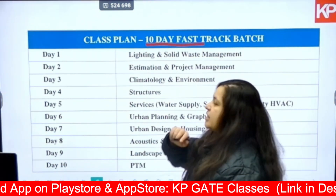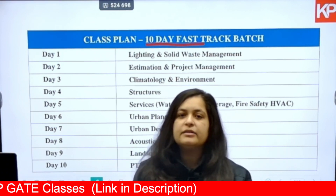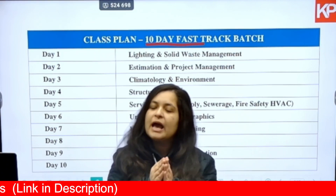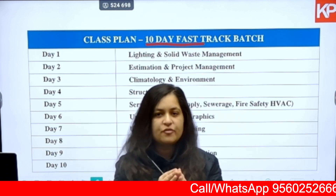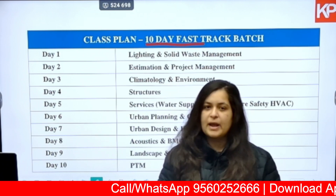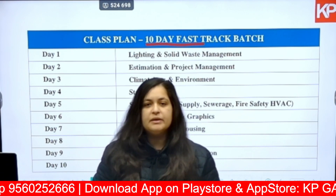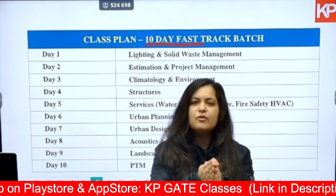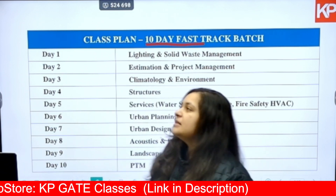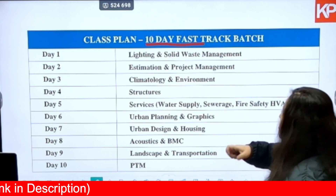This is the class plan for the 10-day fast track batch. From day 1 to day 10, we have scheduled it to cover the common part, the B1 part, as well as the B2 part of your exam. The common part is to be solved by all; B1 is for architecture students and B2 is for planning students. It's not mandatory — if you have done your bachelors in architecture you can attempt B1, and similarly for planning students with B2. You have to decide on the day of the exam.